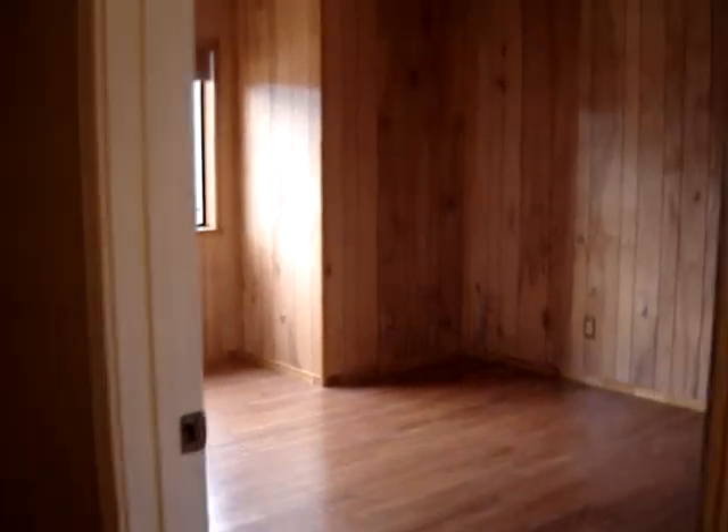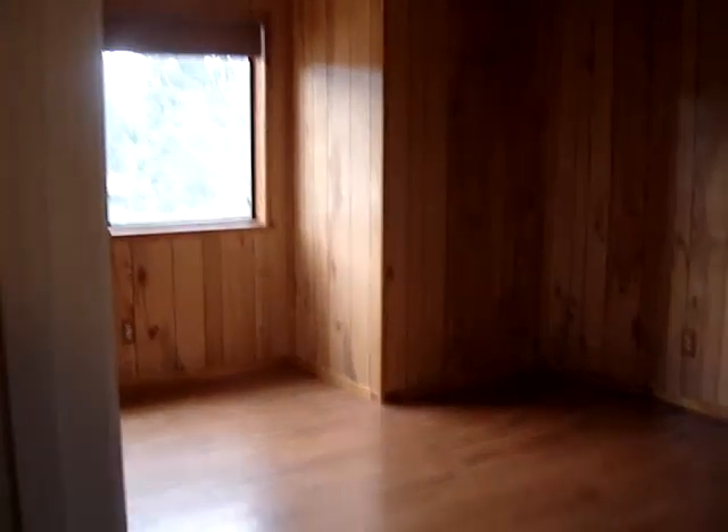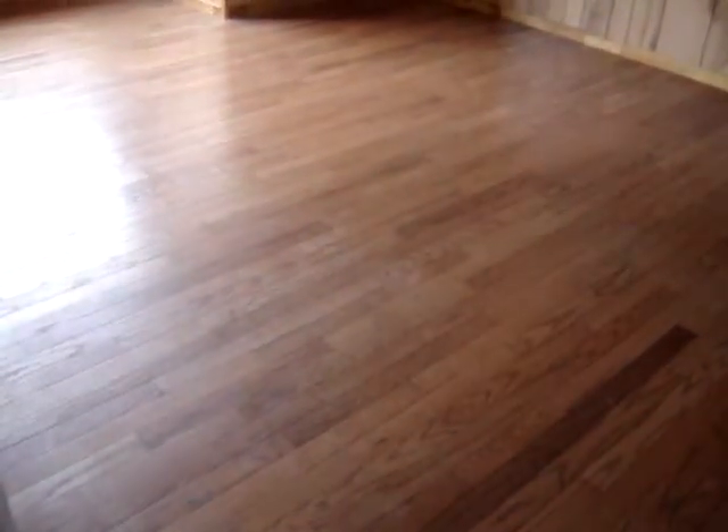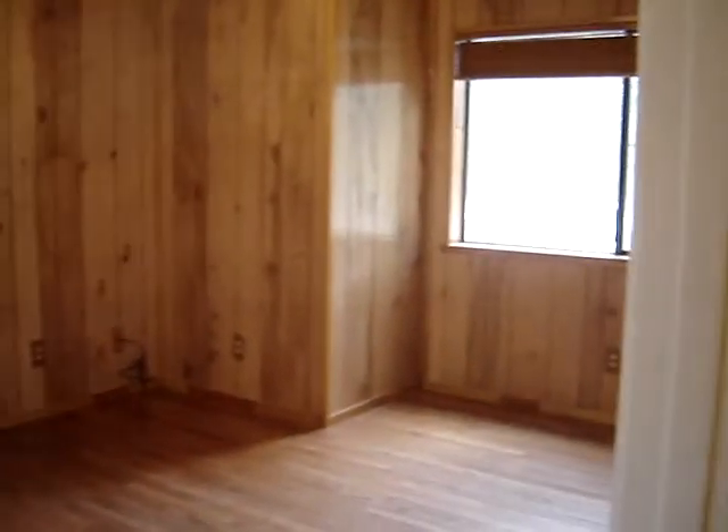This is a beautiful two-story home on Fisher Road in Lake Shastina. There's a lot of wood paneling and genuine hardwood flooring throughout. It's three bedrooms with two and a half bathrooms.